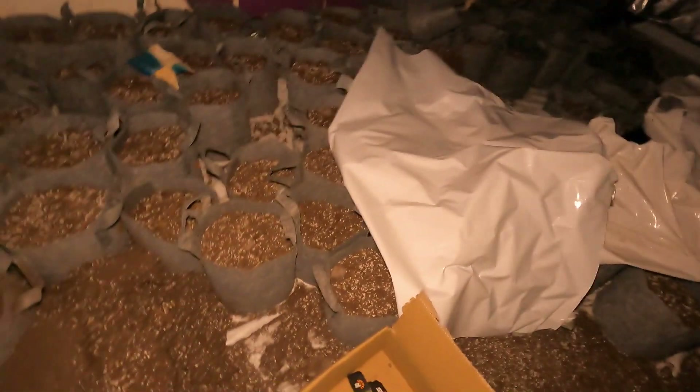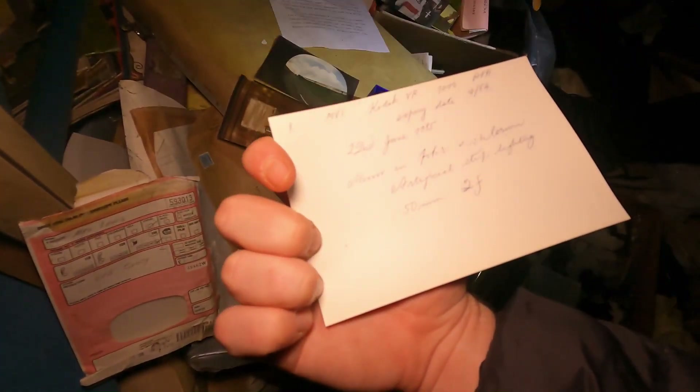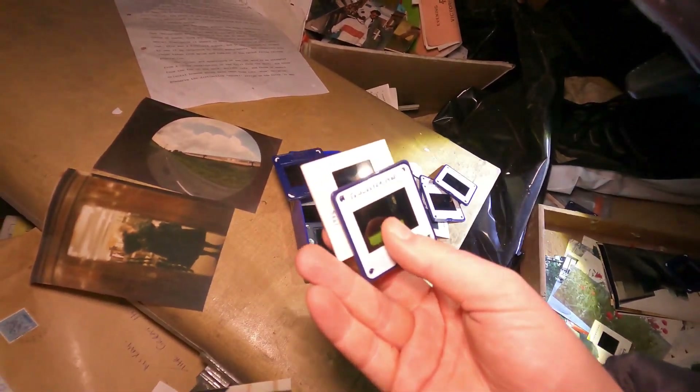Someone's definitely had a growing operation here. Wait until you see this room. There are ridiculous amounts of plant pots - you can all guess without us saying what was being grown. Look at the old slides! Oh my god, please - look at the old pictures! That's creepy. Those pictures... wait - there's 1984, 1985 on them.